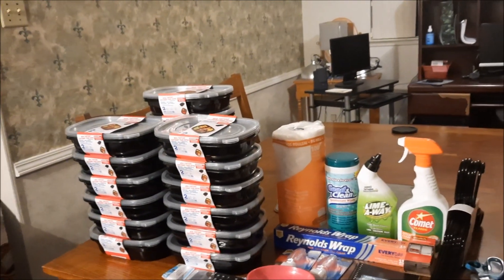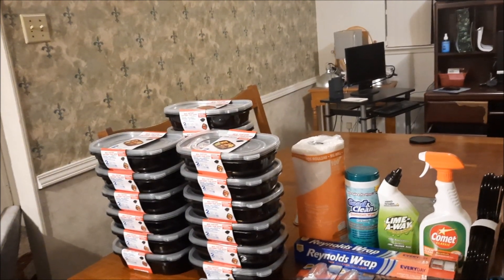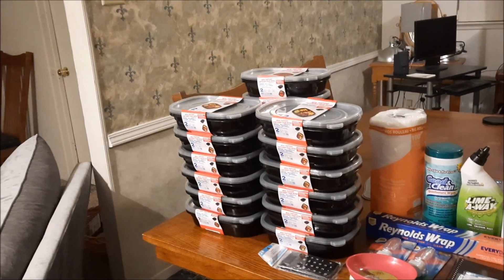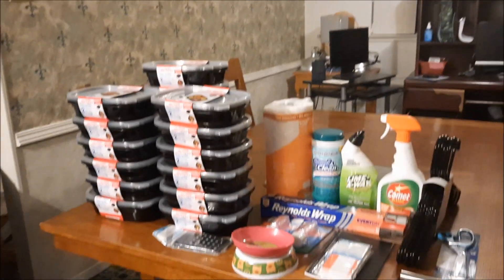They did have some good deals there, but I tell you what, it would be tough to work there because things are just constantly changing. I'm going to do some videos on my meal prep and show you how I use these meal containers. So stay tuned for that.